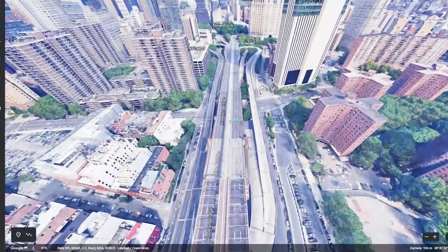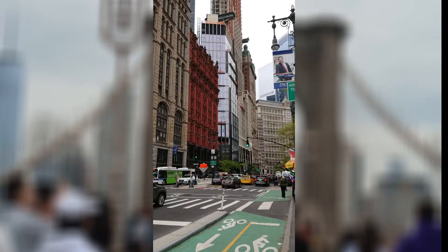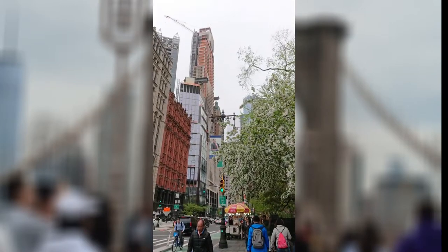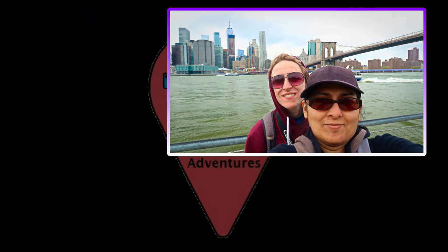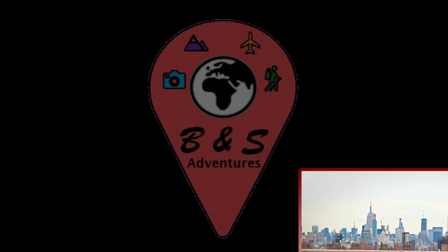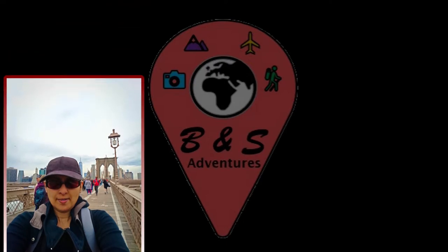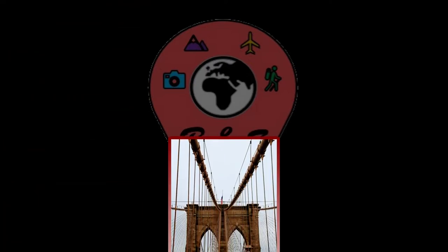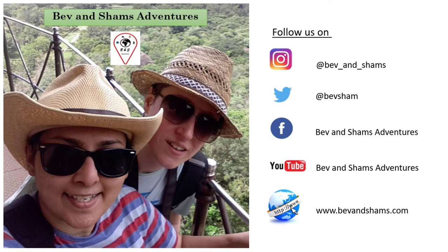At the end of Brooklyn Bridge, it leads to Manhattan.